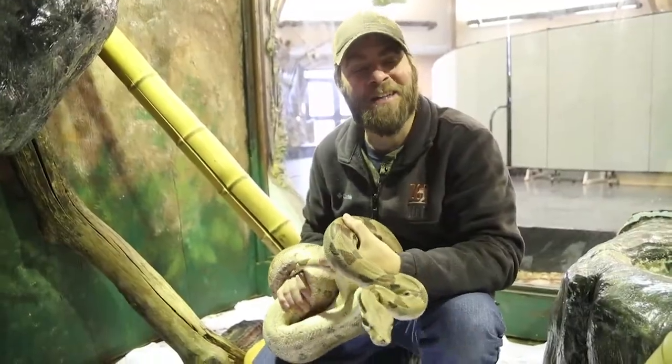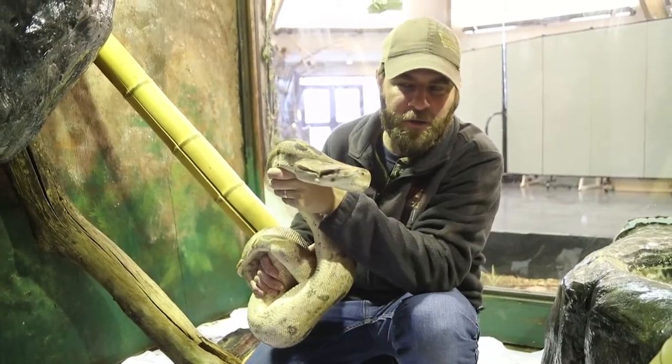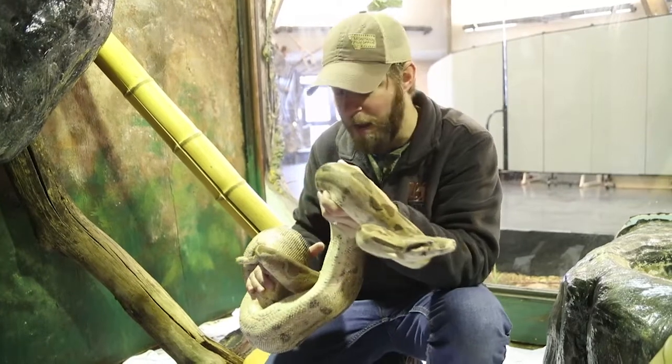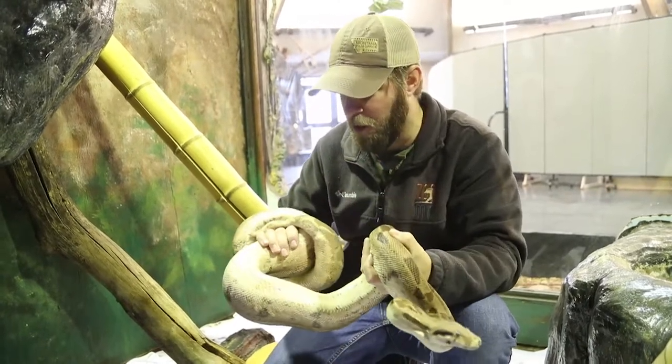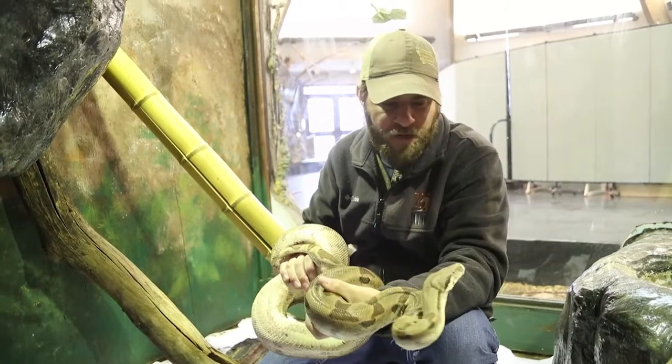Hey guys, Jeff the Nature Guy here at Zoo Montana. Time for an update — I want to talk about this young lady right here. We call her Jenkins; she's a red-tailed boa, and you might remember almost a year ago we talked about her and why we got her at the zoo.